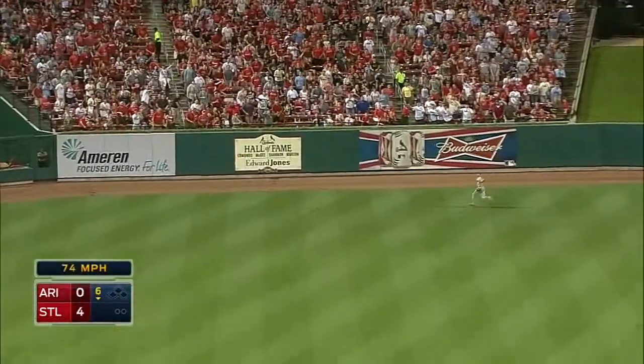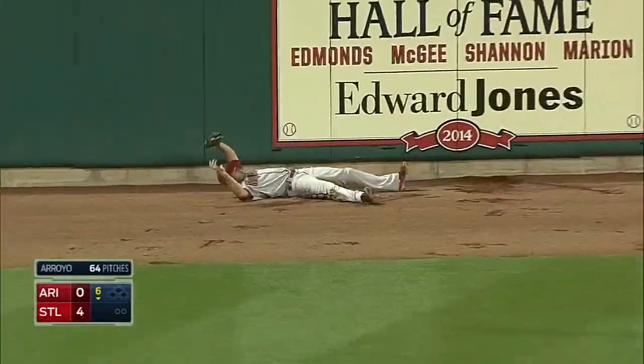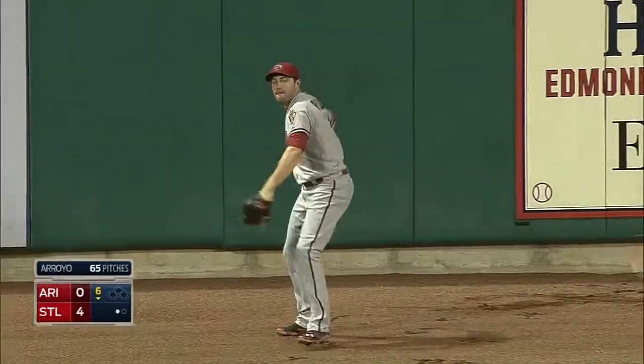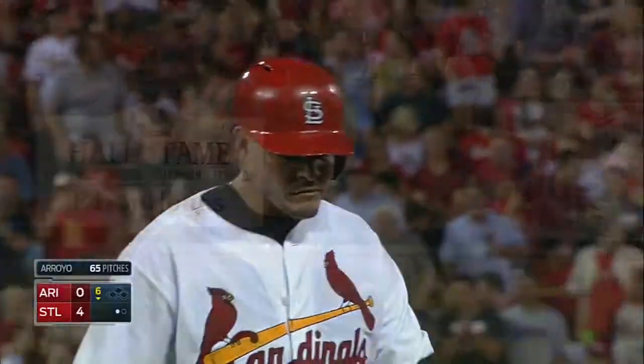Molina swings at the first pitch, hits it high to center, and AJ Pollock is at the wall — he's got it. The defensive metrics will tell you that's the best center fielder in the major leagues. They just showed why.